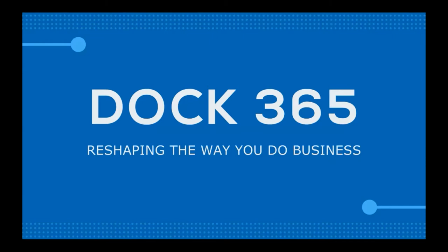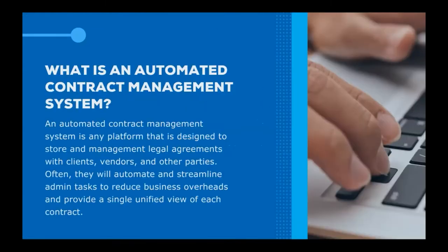Let's get on with defining what an automated contract management system is. An automated contract management system is any platform that is designed to store and manage legal agreements — basically these can include your clients, your vendors, and any other parties. Often they will automate and streamline admin tasks to reduce business overheads and provide a single unified view of each contract.